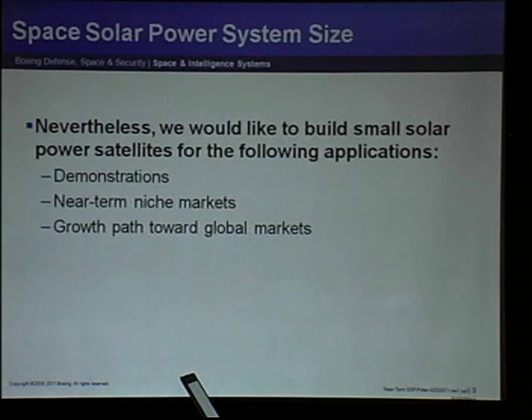Despite the difficulty of building a small solar power satellite, we want to build a small demo for three reasons. One is, of course, demonstrations — meaningful demos with meaningful power density. The other is near-term niche markets; Richard Garriott referred to, for example, military bases where the delivery of diesel fuel across the desert is very expensive and dangerous. And, of course, a growth path to the eventual global markets. So there are a number of reasons we want to build a small solar power beaming system.